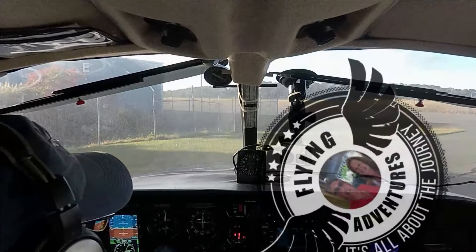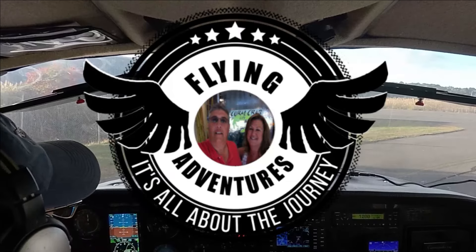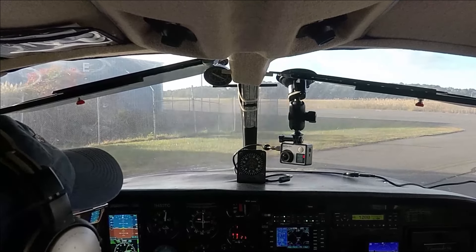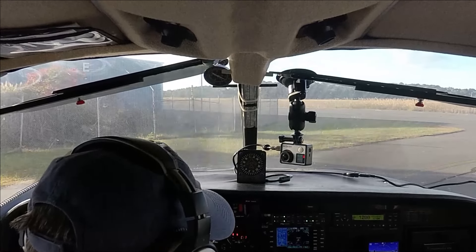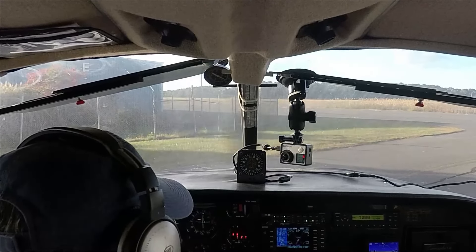Welcome once again to Our Flying Adventures — it's all about the journey. Come along for the short hop over to Cape May for some breakfast and the return trip back to Ocean City. Cylinder head temps are coming up. Let's see what that oil temp is — 120. We can taxi out. We'll open the cowl flaps even though it's a little chilly.